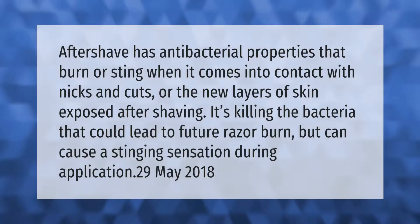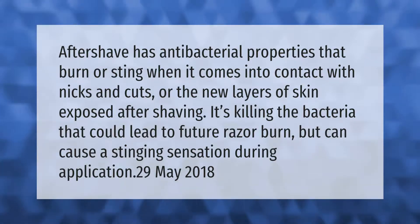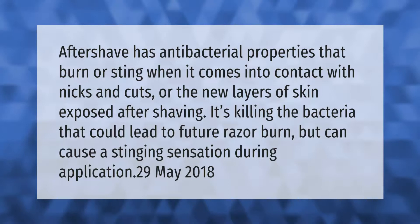Aftershave has antibacterial properties that burn or sting when it comes into contact with nicks and cuts, or the new layers of skin exposed after shaving. It's killing the bacteria that could lead to future razor burn, but can cause a stinging sensation during application.